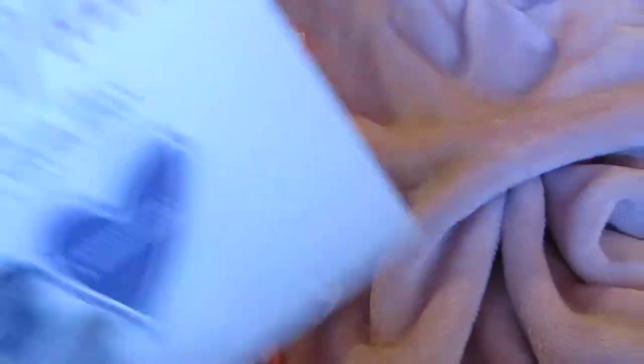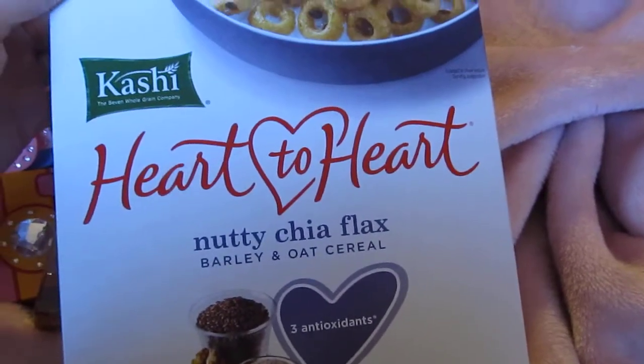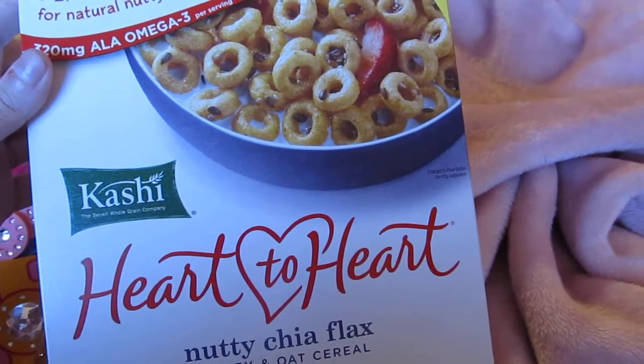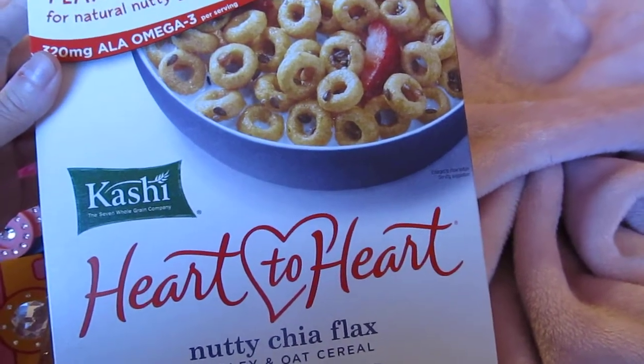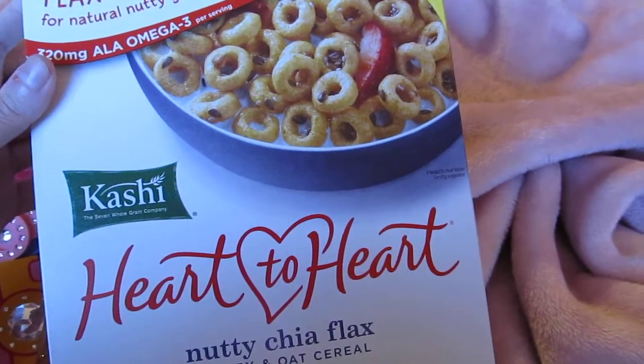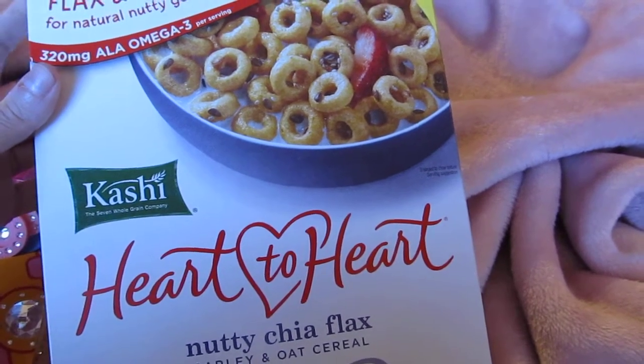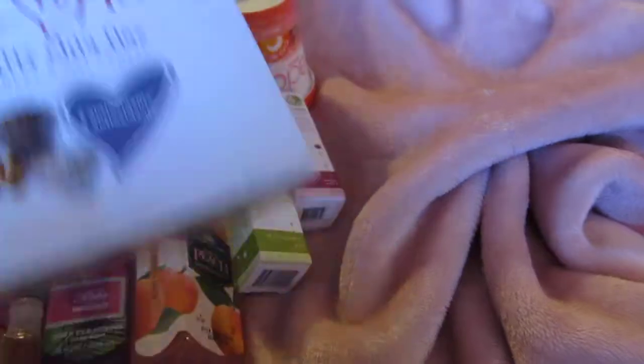I picked up some nutty chia flax cereal from Kashi — they have about four different Kashi cereals there right now. If you've been to Rouses, Albertsons, or Target, these aren't cheap — they're like $4.99 at the grocery store.